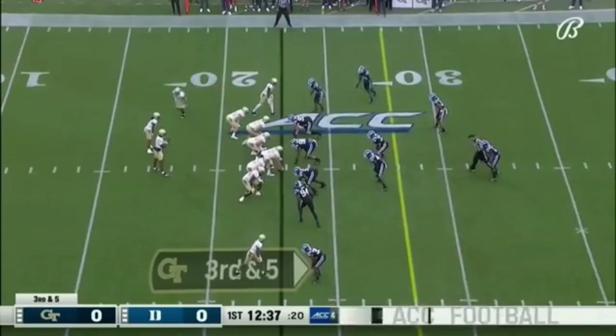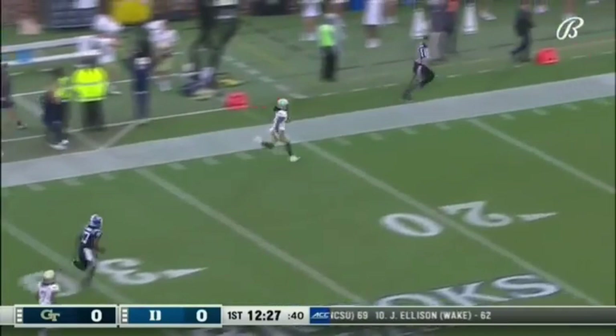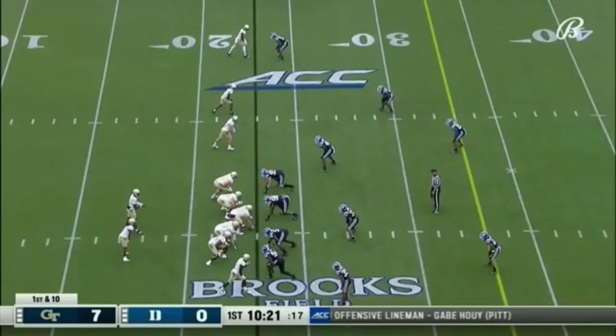Here's a big third down. Let's see if the Duke defense can answer. Georgia Tech is 13th in the conference on third down, but a wide open man is Gibbs down the sideline for Georgia Tech, and he is going to the end zone. The third down play goes all the way. Backup for Sims as well.